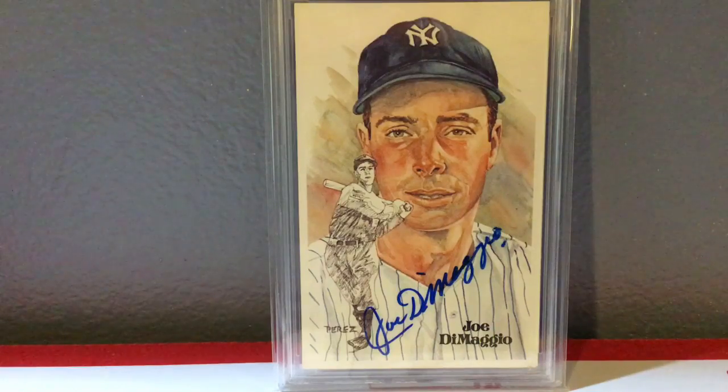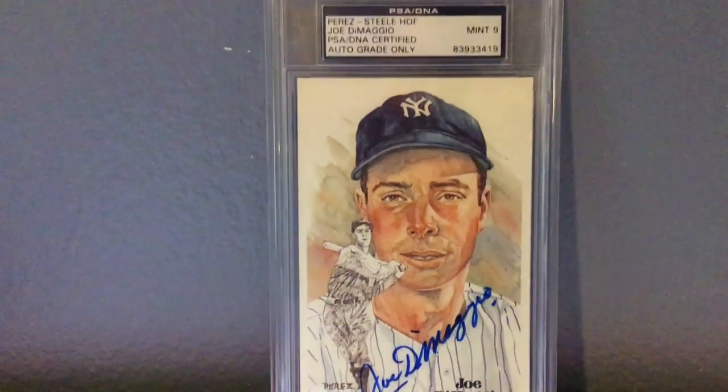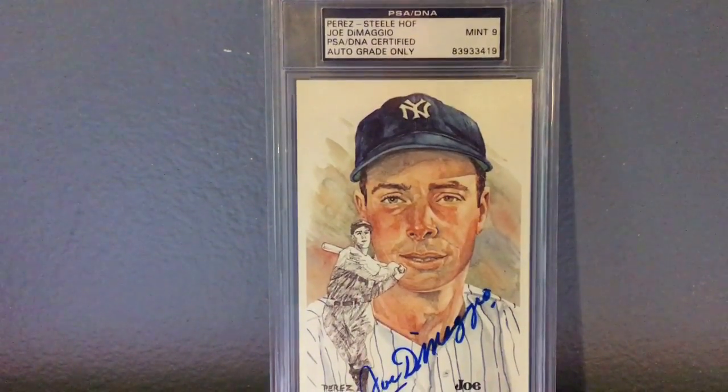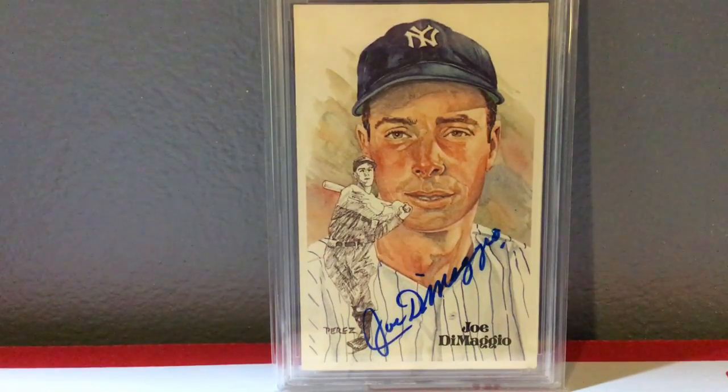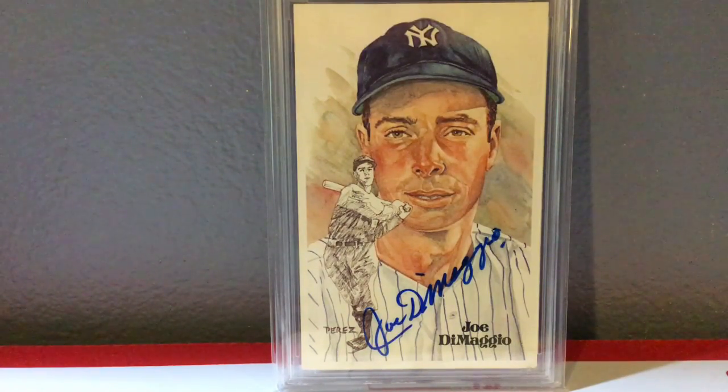I told you it wouldn't be the last one you see. The next autograph to show off is Mr. Joltin' Joe DiMaggio — one of the greats of all time, legendary player. I love his autograph; I have several of them. It looks particularly cool on this Perez Steele. This is also graded by PSA DNA — it's also a Mint 9 in their opinion, though it looks pretty juicy to me. So, Mint 9 PSA DNA Joe DiMaggio.